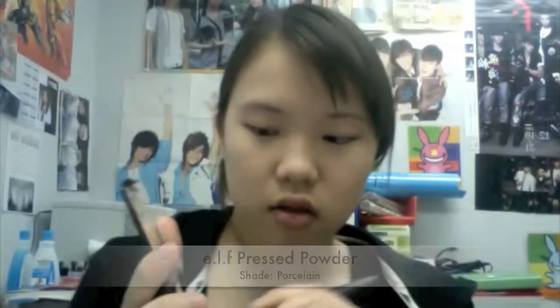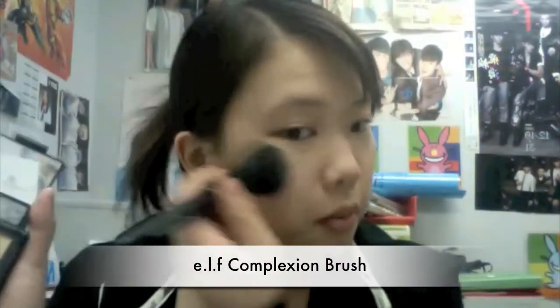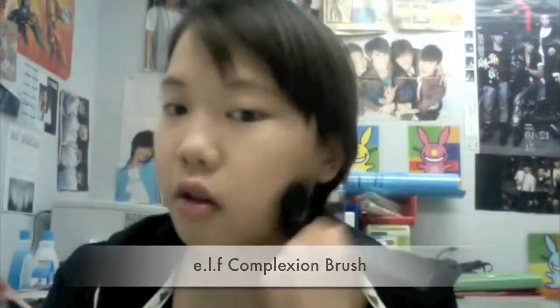Time for powder. I'm using the pressed powder by e.l.f. and a complexion brush to spread an even layer all over my face, just to set the concealer and foundation.